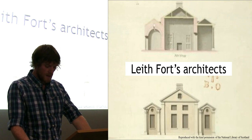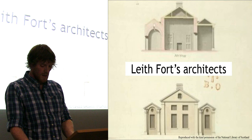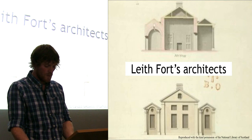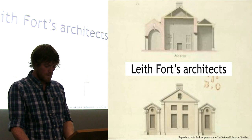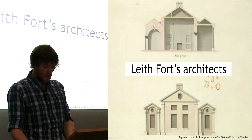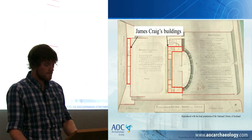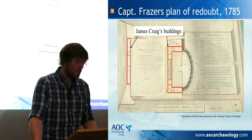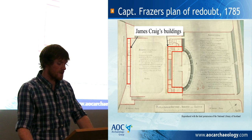One of the interesting facts attached to the history of Leith Fort is that the architect who designed the buildings within it is said to be James Craig. Craig was a famous architect in the 18th century, winning the contest to design Edinburgh's New Town when he was 27 years old. James Craig was commissioned in 1780 to build the redoubt and battery at Leith according to the plans of Captain Fraser. As the layout would be designed for a military purpose, James Craig would have had little input into that aspect of the redoubt's design.